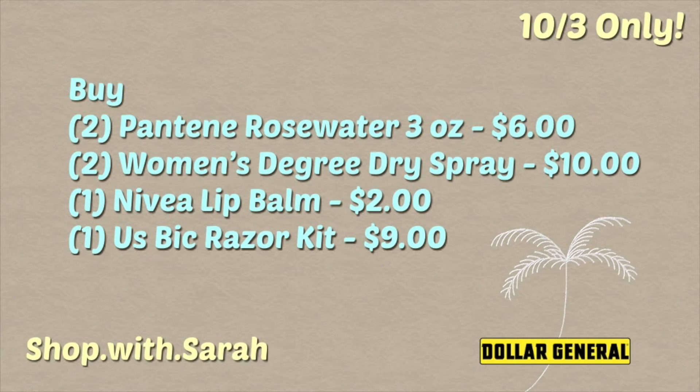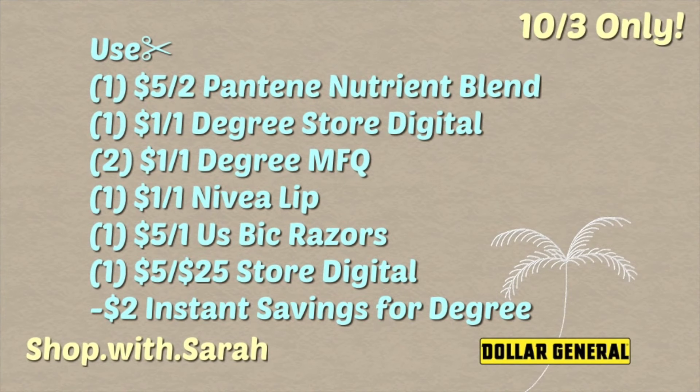Then you're going to pick up one women's Degree dry spray and one men's Degree dry spray. I put two women's on here but you're going to want to get one of each — they are five dollars a piece. Then grab one of the Nivea lip balms for two dollars, and then pick up a US Bic razor kit for nine dollars.